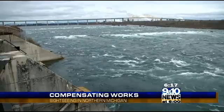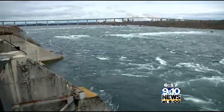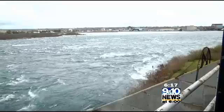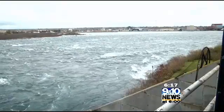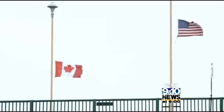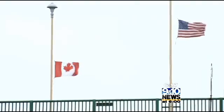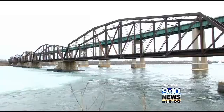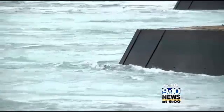At one time, the St. Mary's River rapids here were unrestricted — a very large rapids and series of waterfalls. The strength and power of that water was obvious. So a century ago, the people living along the river, both in Michigan and Canada, came up with a plan. The International Joint Commission decided there was a need to regulate the outflow of Lake Superior in 1914, and construction began. The compensating works were completed in 1921.